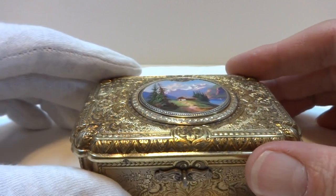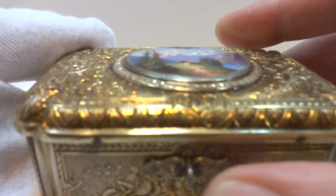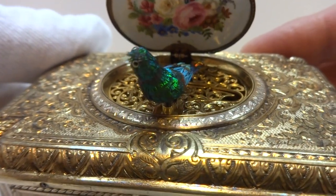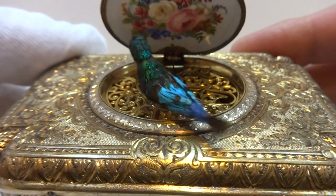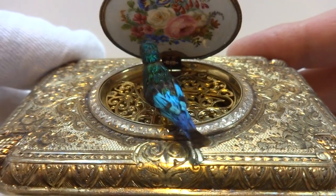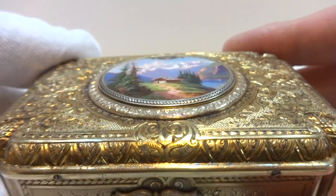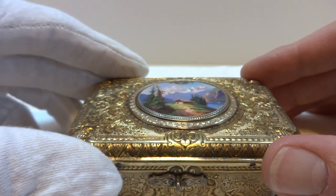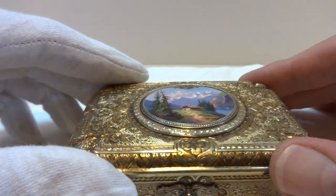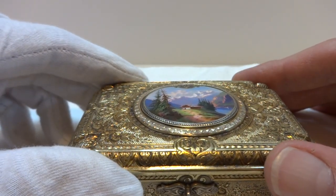This bird box was fully restored and works exactly as it should. The antique fusee wind bird boxes are very different from the later going barrel designs. The bird animates very briskly. There are also additional complications in that the head actually rotates as well.